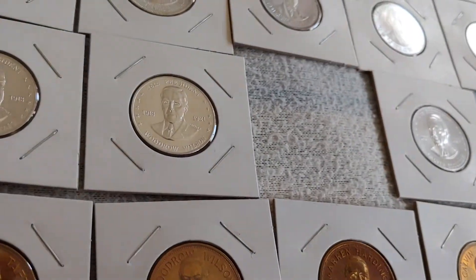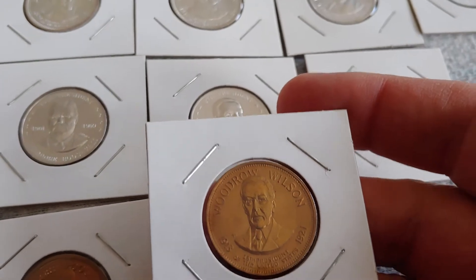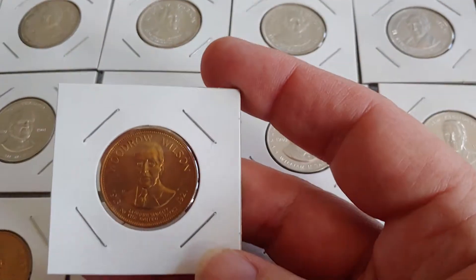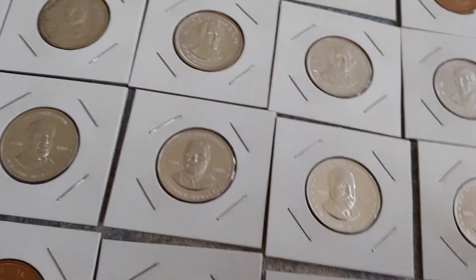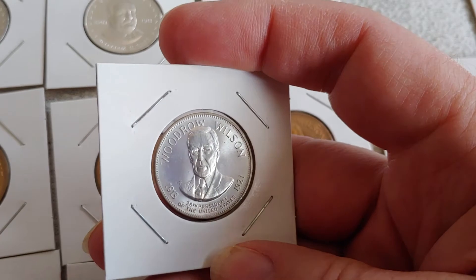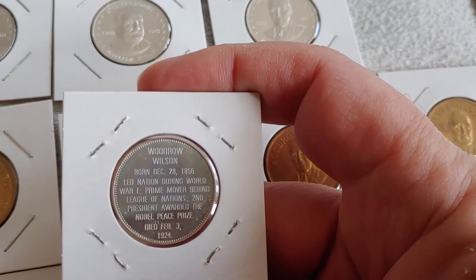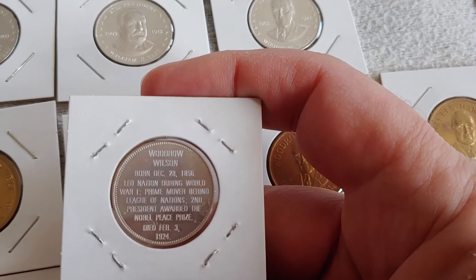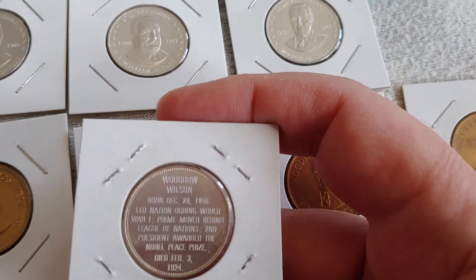After Taft comes Woodrow Wilson. There he is in aluminum, there he is in bronze once again facing the same way, and then there he is in silver. Led the nation during World War One, prime mover behind the League of Nations, second president awarded the Nobel Peace Prize.